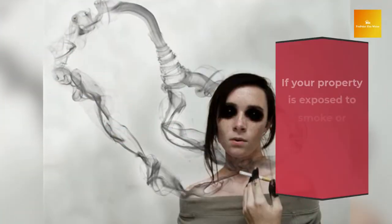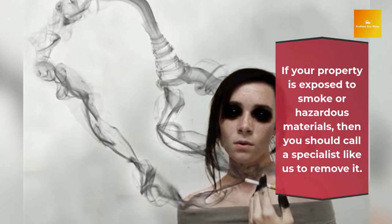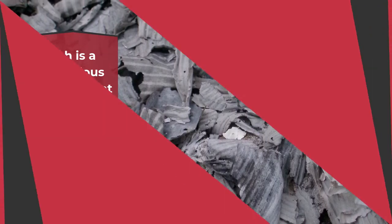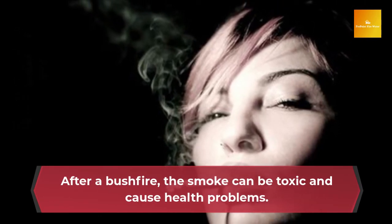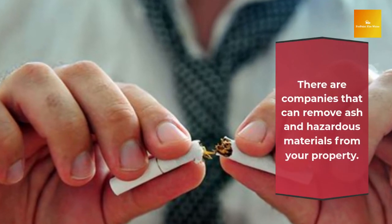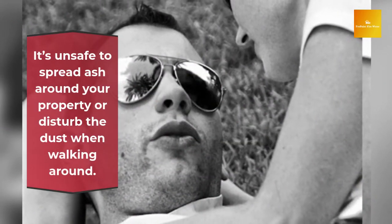Hazardous materials after a bushfire. After a bushfire, hazardous materials are present. Smoke damage removal services can assist with the removal of these harmful materials for your and your family's safety. The most common hazardous material during a bushfire is dust. The smoke from the fire can be quite thick and cause significant damage to your property, so it's important to remove the dust as soon as possible. Hazardous materials include asbestos, LPG gas cylinders, medication, garden chemicals, farm chemicals, and other general chemicals.